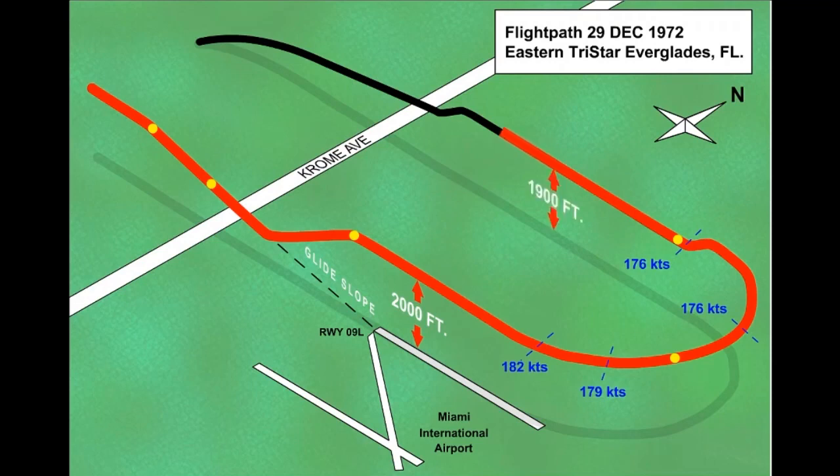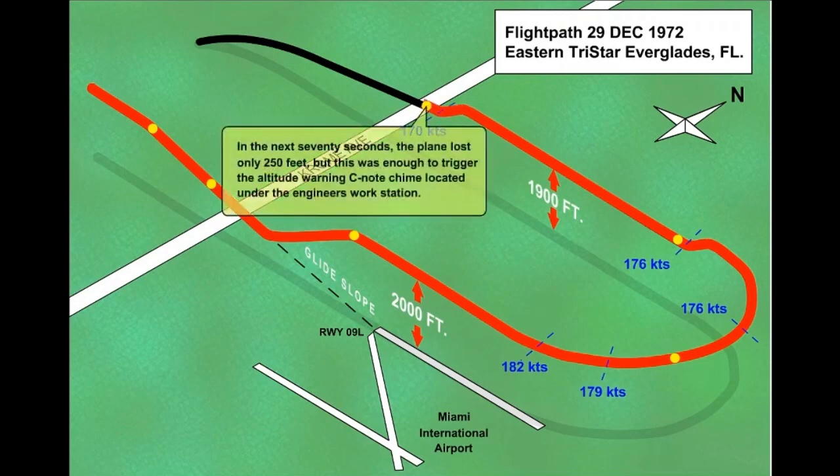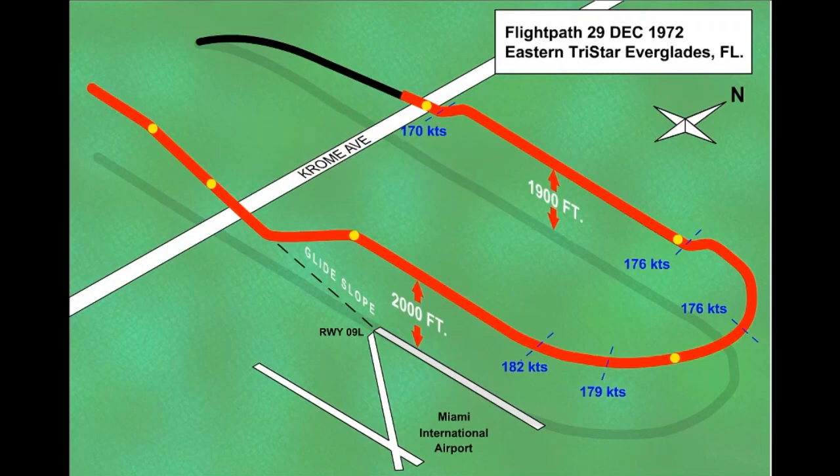After the slow descent had started, a single alert tone was recorded on the cockpit voice recorder, indicating that the altitude had deviated from the selected altitude by 250 feet. There appears to have been no reaction by the flight crew to the alert tone, and the altitude loss was not corrected. The NTSB speculated that the dark, moonless night, coupled with the flight over terrain that was relatively free of lighting, contributed to the flight crew not noticing the descent.